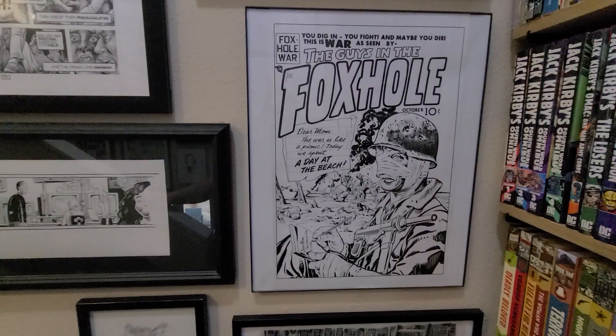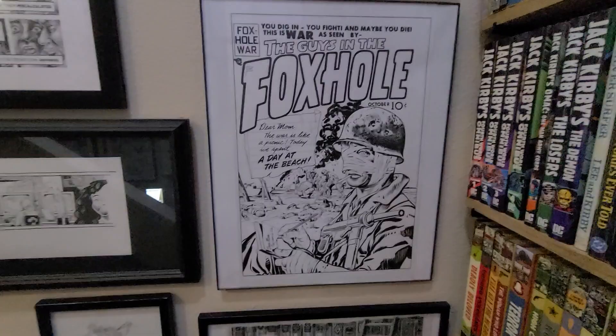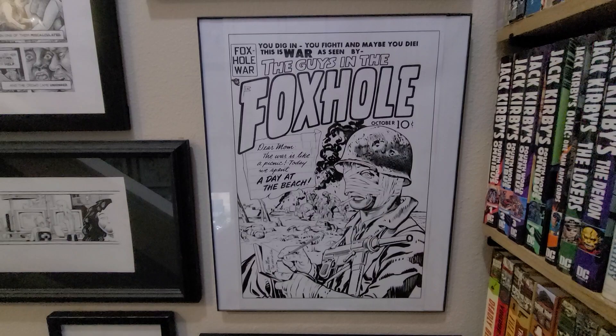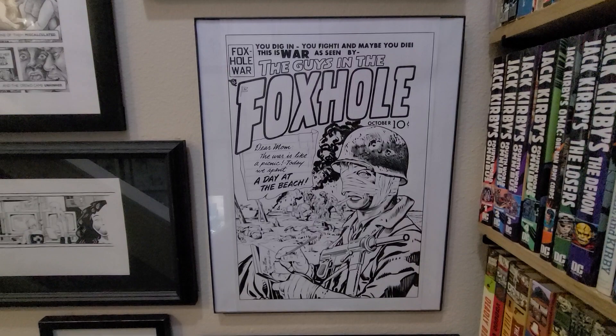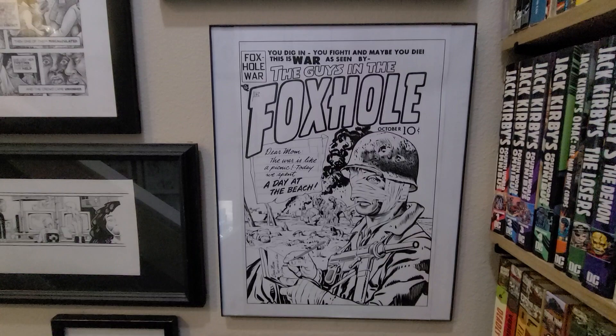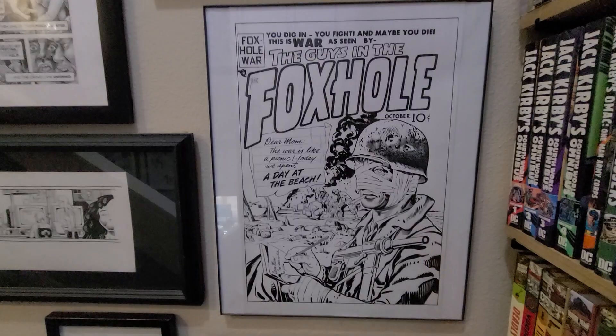This is not a Jack Kirby, so pick your jaw up off the floor. This is a recreation by Bruce McCorkindale — you can find him on Twitter and Instagram, probably elsewhere. He's kind of become known for doing these Muppet movie mashup pieces, but he also does spot-on recreations of great cartoonists. I always loved this Kirby cover, and so I was very happy to get a hold of it. Not quite the same as owning a real Kirby of course, but it's a beautiful piece regardless.